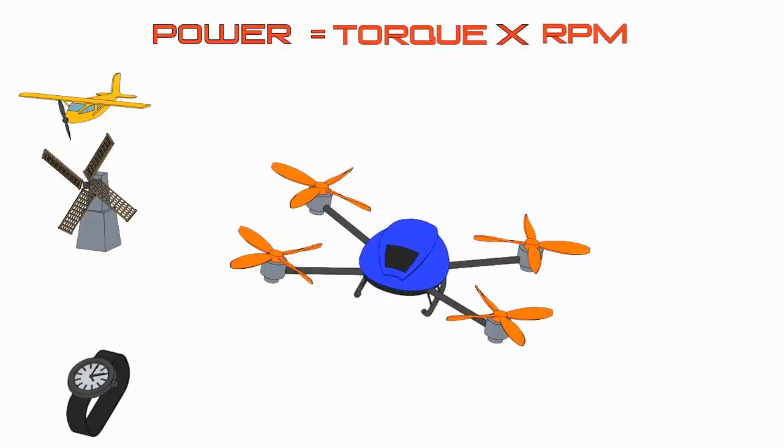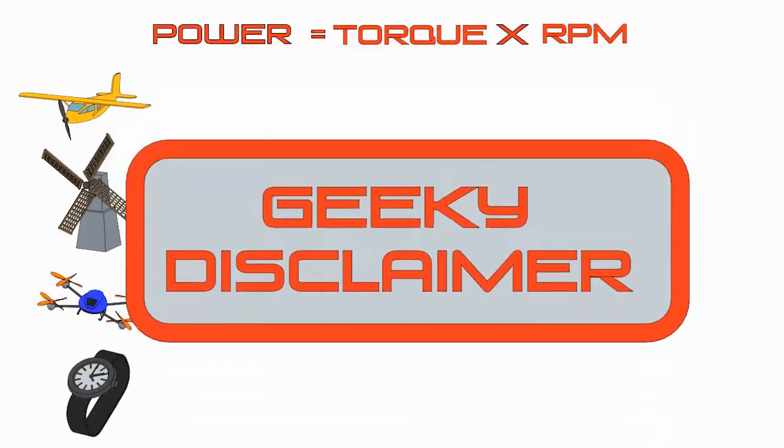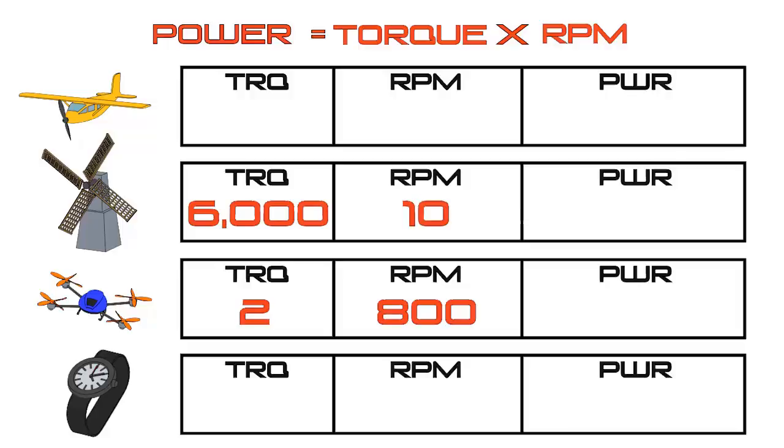Let's do the math for our examples: a quadcopter, a windmill, an airplane propeller, and the second hand of a watch. For the quadcopter, those blades were spinning fast — say 800 RPM — but the torque was very low, say 2 foot-pounds. For the windmill, the torque is really high, maybe 6,000 foot-pounds, but it's turning really slowly at 10 RPM. For the airplane propeller, it's spinning fast and has a lot of torque — bigger numbers for both. For the watch's second hand, it spins at 1 RPM with very low torque, say 1 foot-pound.